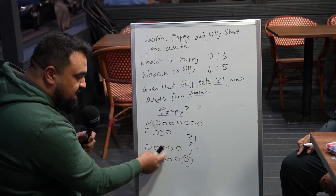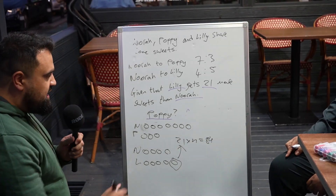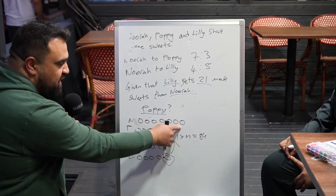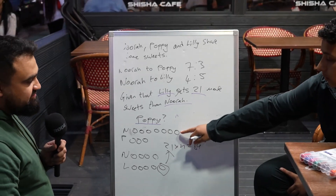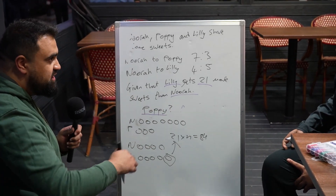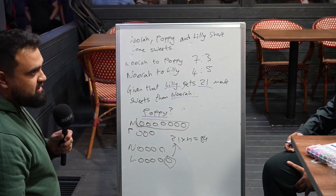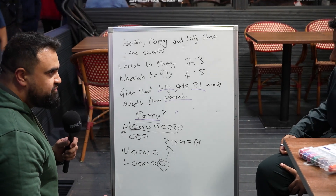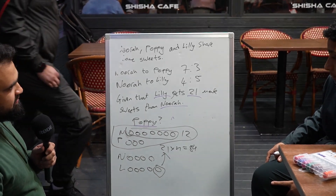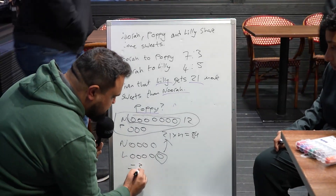Nora gets 21 times 4, which is 84 sweets. Now with Nora and Poppy's ratio, Nora has 7 parts. So 84 divided by 7 tells us each part is worth 12. So how much does Poppy get? 36 — because 12 times 3 is 36. Well done — that's the answer!